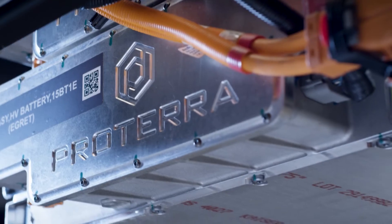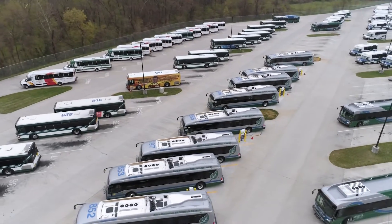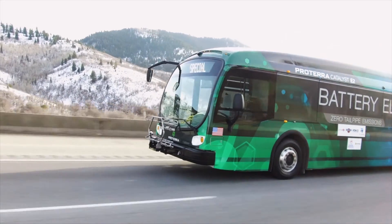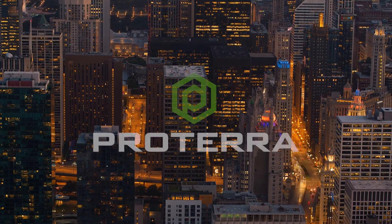From our trusted partnerships with renowned vehicle manufacturers, to the 1,000 heavy-duty transit buses sold, to 12 million proven service miles across North America, the electric revolution is here, and it's powered by Proterra.